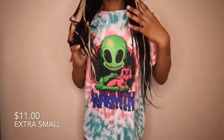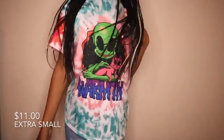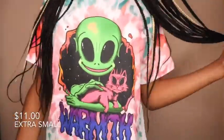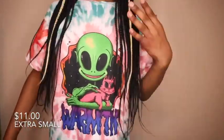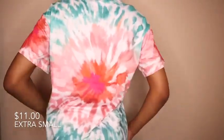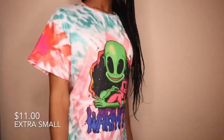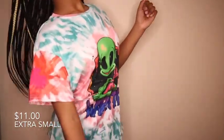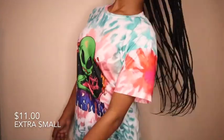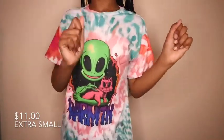The next shirt is so cute — I love the tie-dye and the colors, and I love that it says 'Warmth' because the alien is holding a cat, which is so cute. The colors are so vibrant. It looked different on the model and I thought it was going to look ugly in person, but it's actually really cute and the tie-dye goes perfectly with the front graphic.